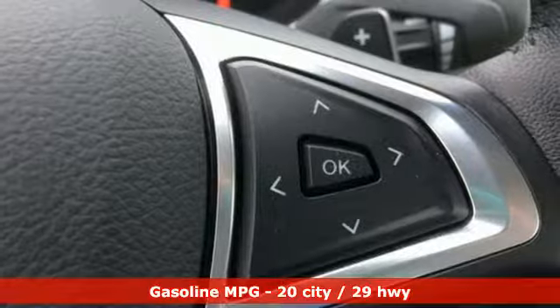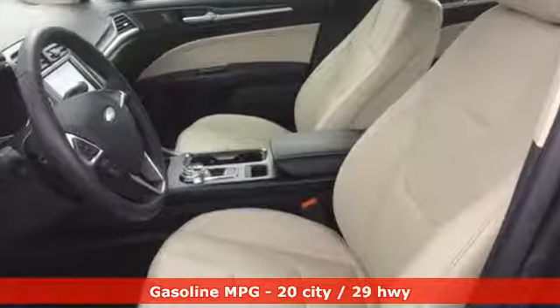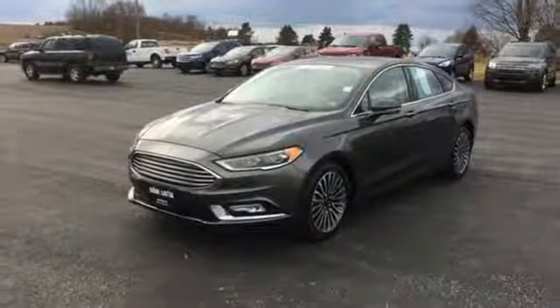It comes with all the amenities you need: streaming audio, auto dimming mirrors, front heated leather bucket seats, configurable instrument gauges, remote engine start, and dual zone climate control.